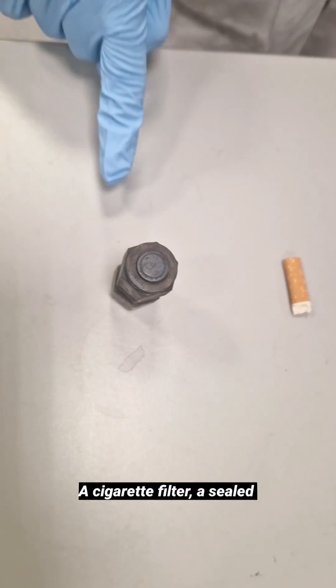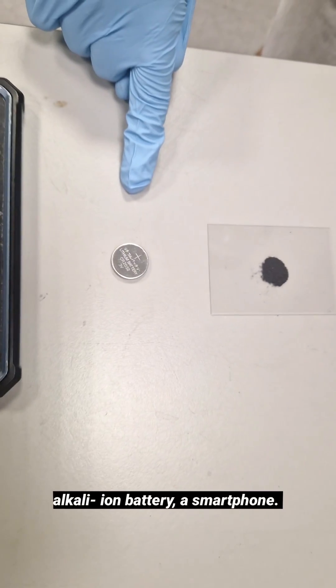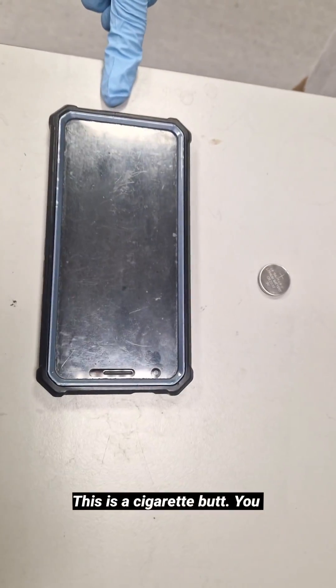A cigarette filter, a sealed reactor, a carbonized powder, an alkali ion battery, a smartphone.